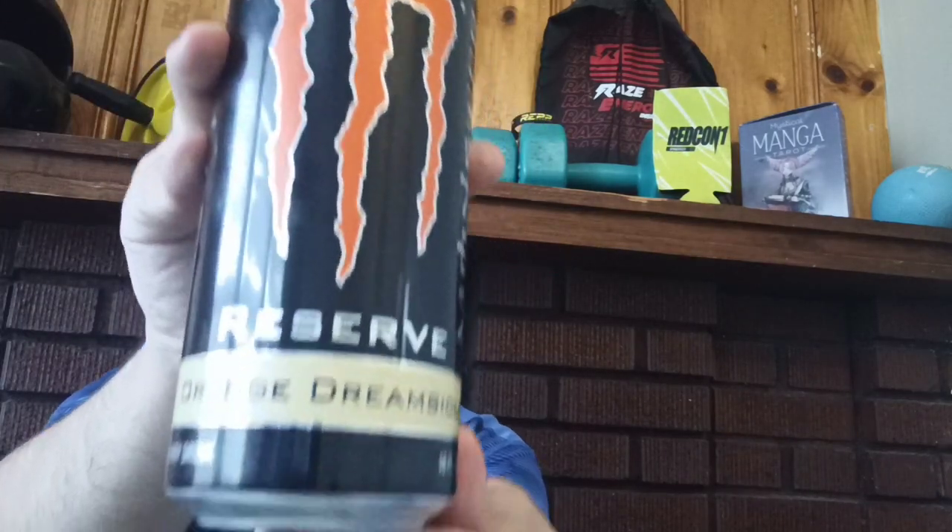Hey heroes and welcome back to another energy drink review by yours truly Nightfall. We're going to be reviewing the Reserve version of Orange Dreamsicle — Monster Reserve Orange Dreamsicle. Here's a good look at the can so you guys can see it.